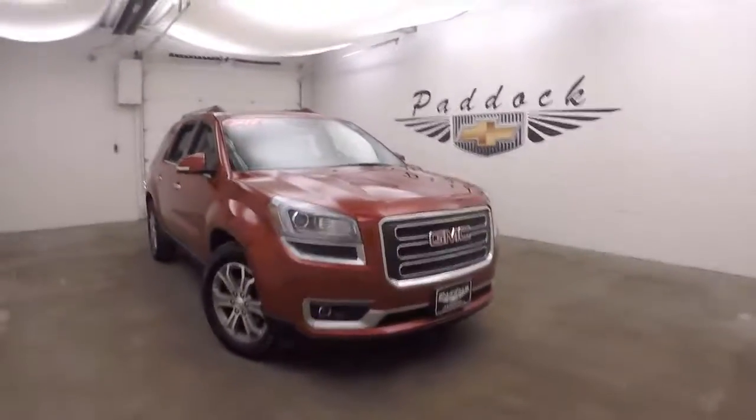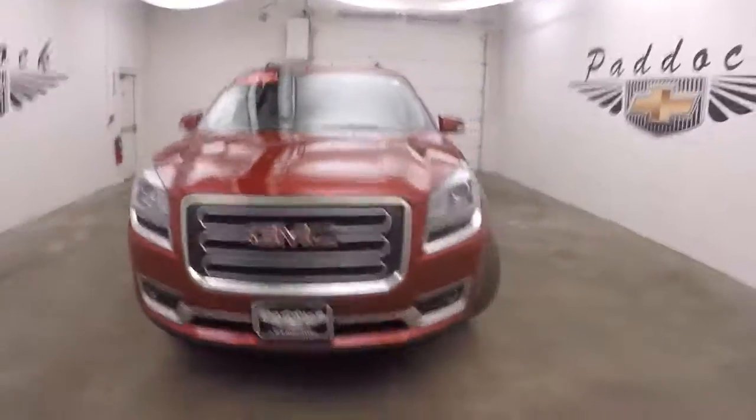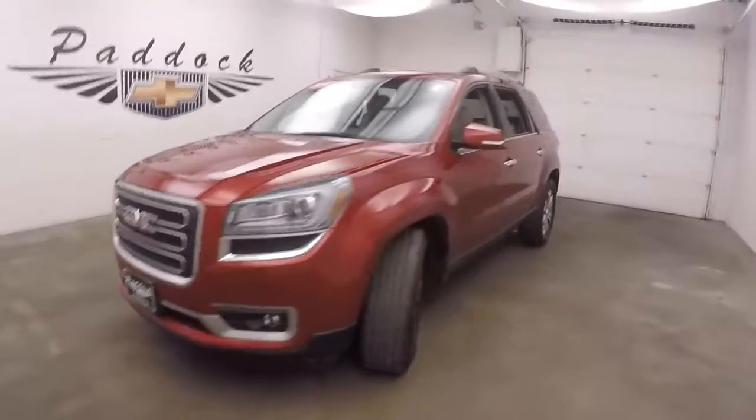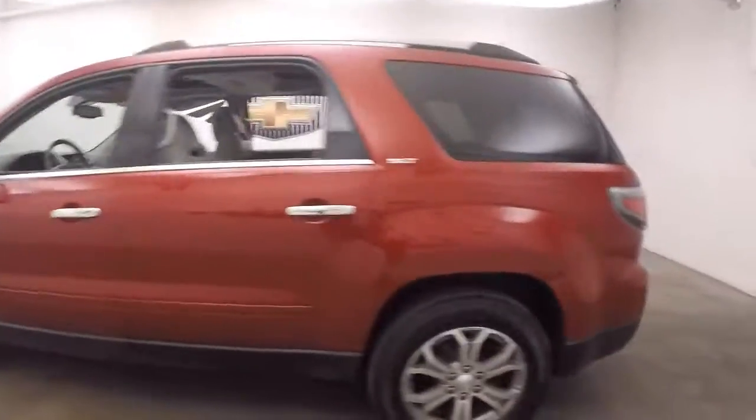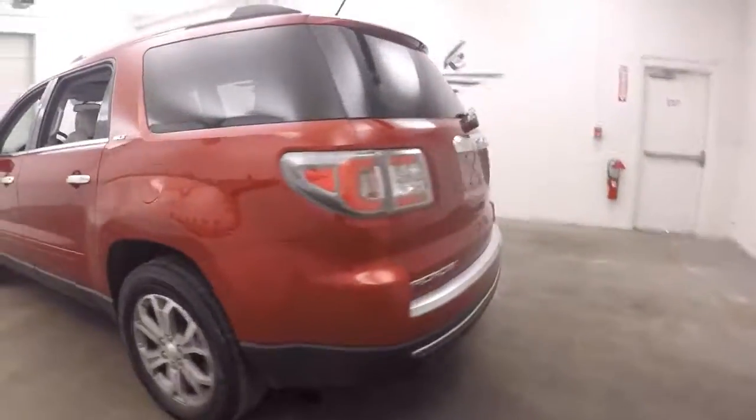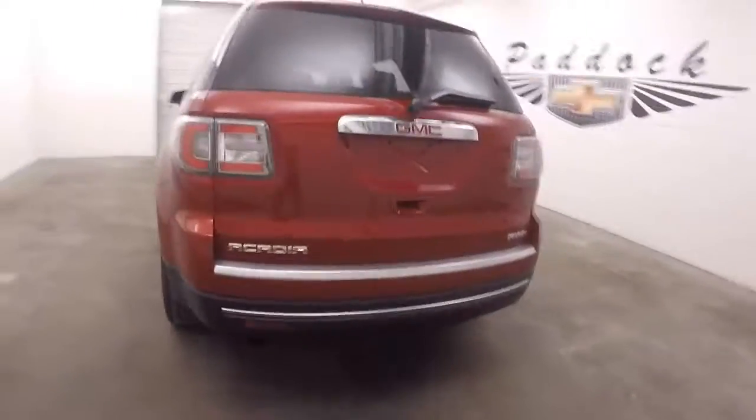It's a 2014 GMC Acadia. Very nice red — crystal red tint coat. Nice alloy wheels. This is fully loaded, and there's also all-wheel drive.